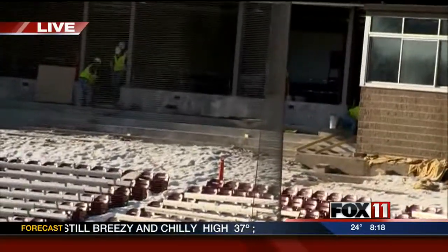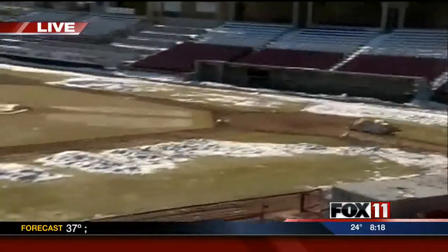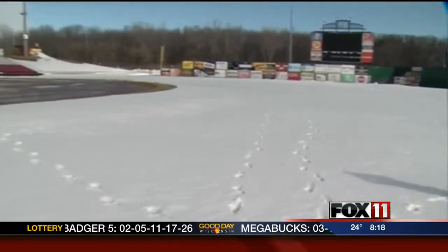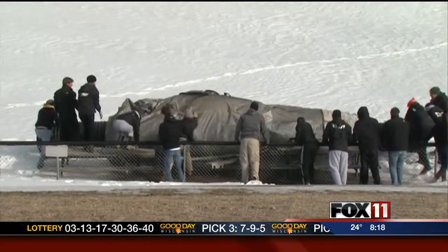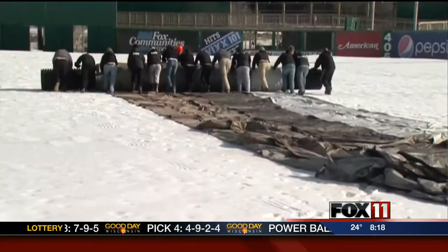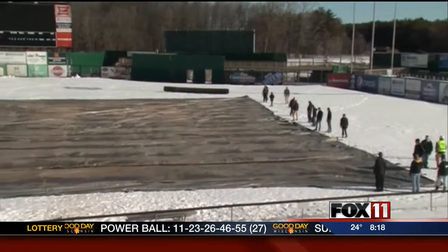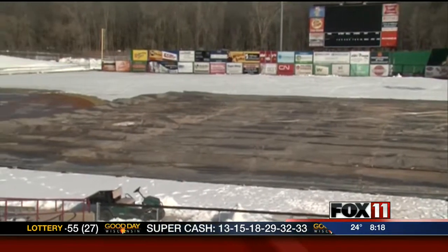The stadium's an important part, but the field is too. They were doing some work last week getting it ready. They put a tarp on the field to help expedite the melting process, and it helped out quite a bit. When everyone was here last week, there was snow everywhere. The tarp did its job, the sun did its job, and there's still a little bit more to go, but they're ready to go for opening day on April 8th.